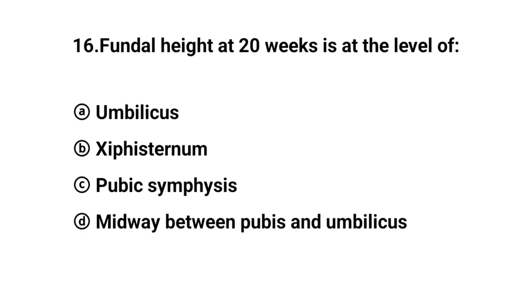Q16. Fundal height at 20 weeks is at the level of? The right answer is option A: Umbilicus.